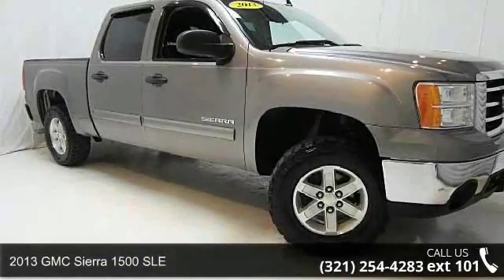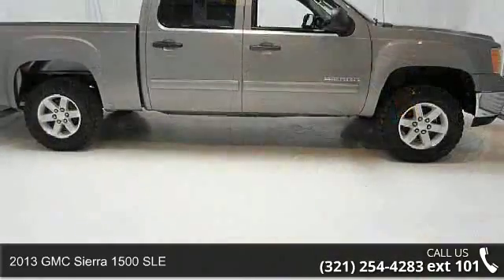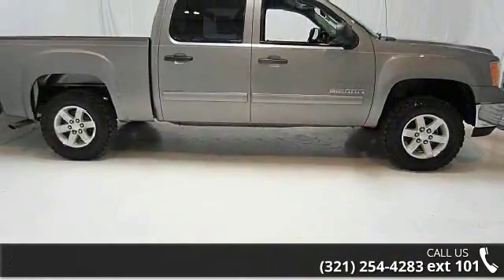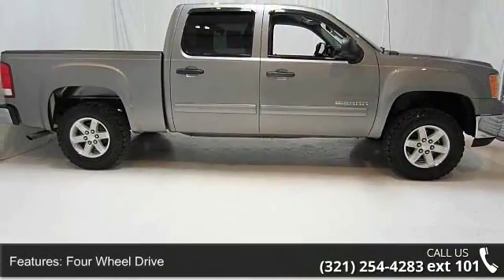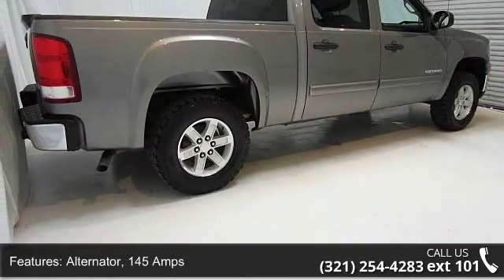Check out this 2013 GMC Sierra 1500 SLE. If you are looking for an automobile with great features, look no further. This vehicle comes with a reliable 8-cylinder engine connected to a smooth shifting automatic transmission.